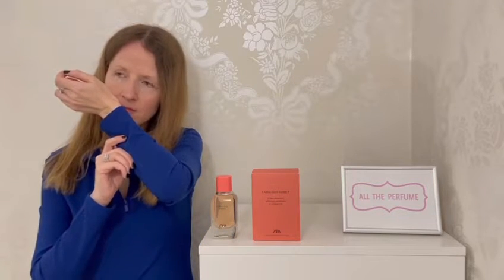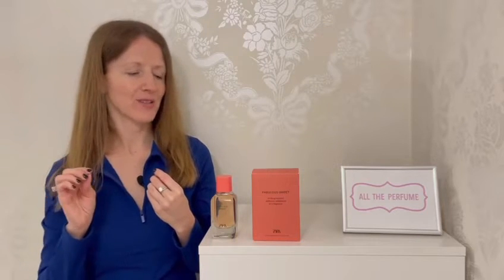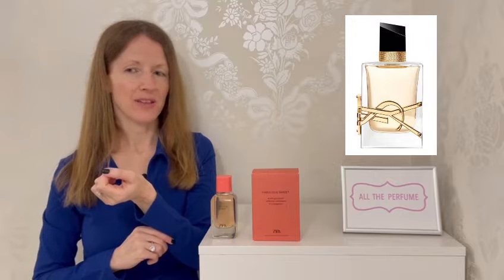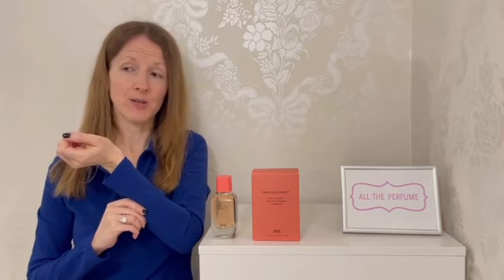The sweetness for me is more in the dry down. The sweet I get in the opening is more of a bright, juicy pear fruity sweetness — a fruity pear-orange sweetness, as opposed to the biscuit notes or chocolate notes I talk about a lot. It is actually a lot like Libre by YSL, a scent I really love, so that's great. They do share the vanilla and mandarin orange notes, so maybe that's why.